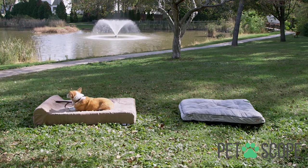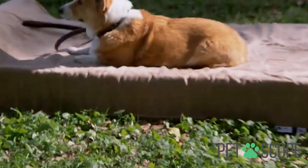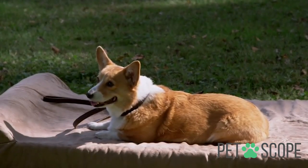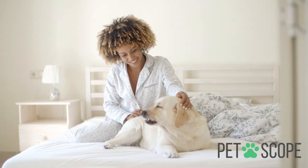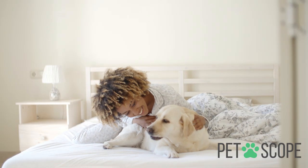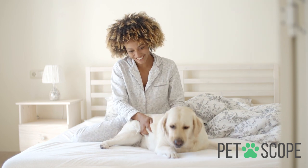After a long day of giving affection and playing on the street with their owners, they deserve to rest. Like us, they look for a comfortable place to rest, and no, your bed or the armchairs do not count. That is why we bring you this list of the 7 Best Dog Beds so that you know a little about how beneficial a bed could be for your dog. Let's see the 7 Best Dog Beds on the market.